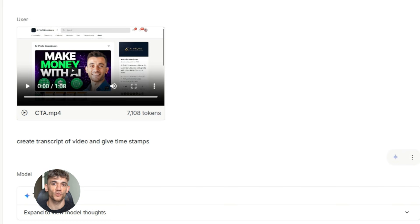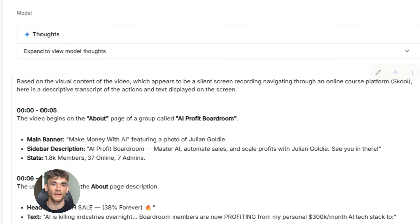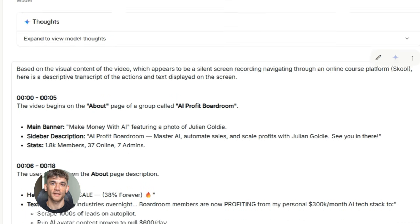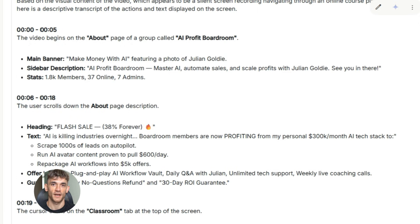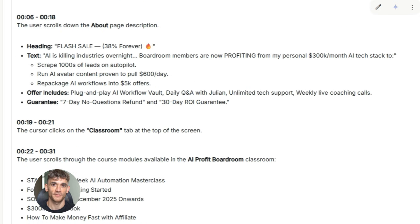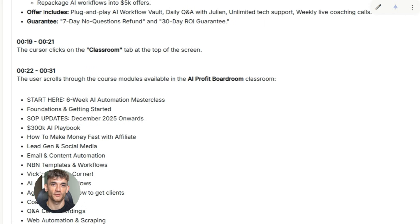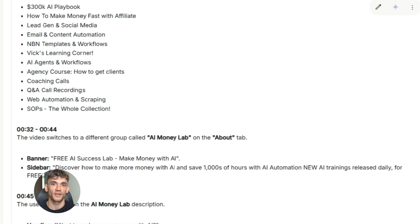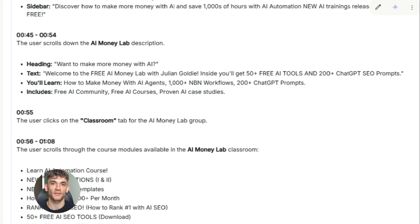Or say you're doing a video tutorial for your community. You upload the video to Gemini with ultra high resolution. Now it can see every detail on screen — every click, every menu, every button. It can write a complete transcript with timestamps, create step-by-step instructions, and even identify mistakes or areas where you could improve the tutorial, all from one video. This is how you scale content creation: record once, let Gemini analyze it, get multiple pieces of content out of it.